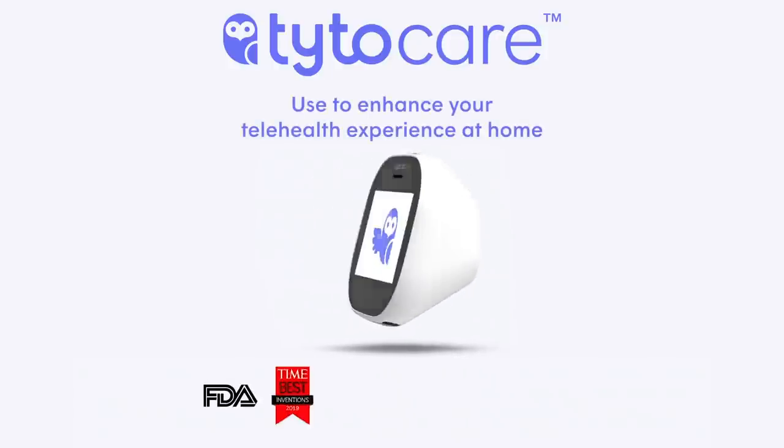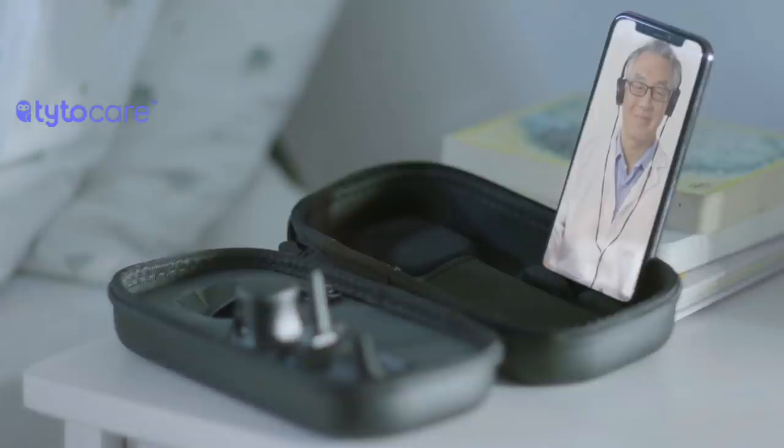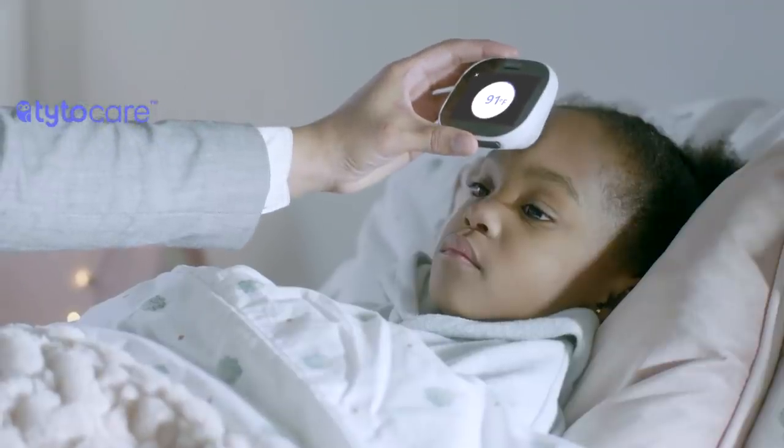Introducing TaitoCare, an FDA-cleared, award-winning remote medical exam kit. With Taito, clinicians can remotely diagnose and treat many of the most common conditions.